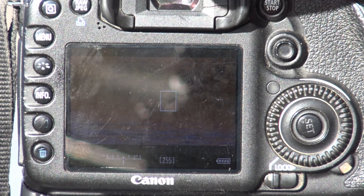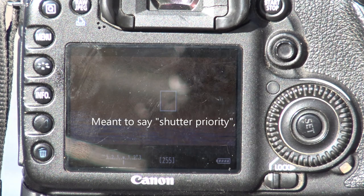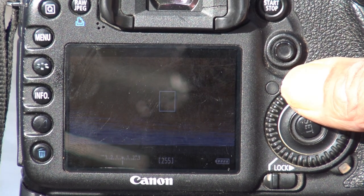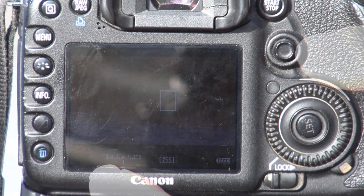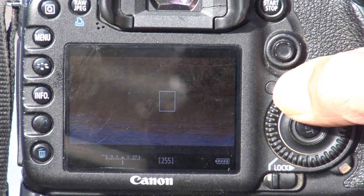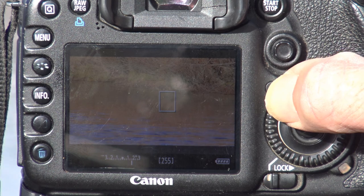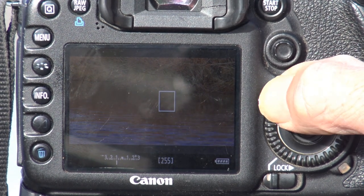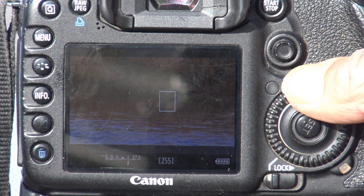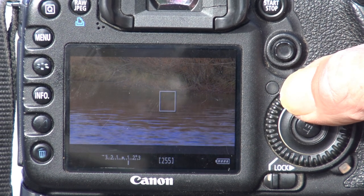Still in aperture priority with that 1/50th of a second set, and it's come up with a pretty good exposure. But if you think it's under or overexposed, you can use the exposure compensation dial — you see this little graph here. I've got it set up so this dial gives plus or minus exposure. If I move it to the right the scene gets brighter — it's overexposing — and going left you can dial in minus exposure compensation for a darker scene. Cameras get things wrong sometimes and you have to manually adjust, so that's a good little feature.